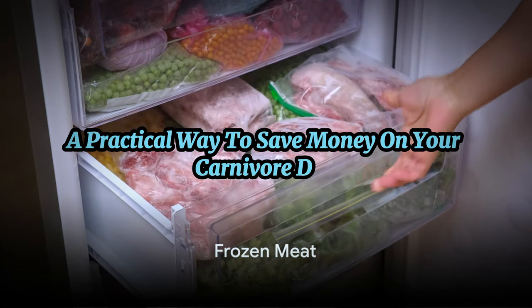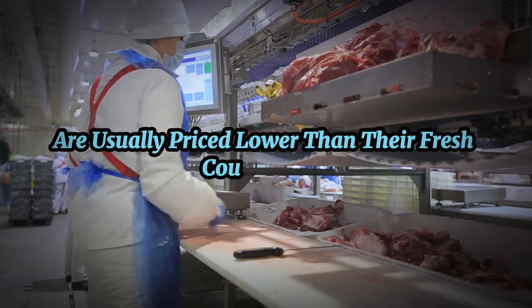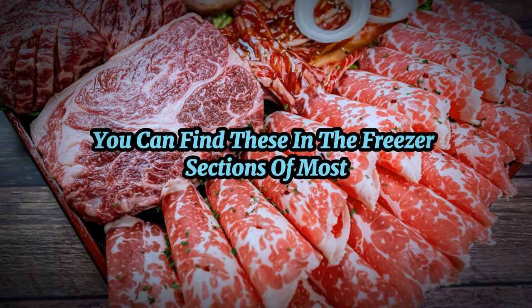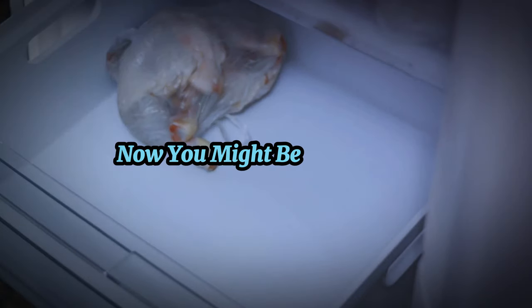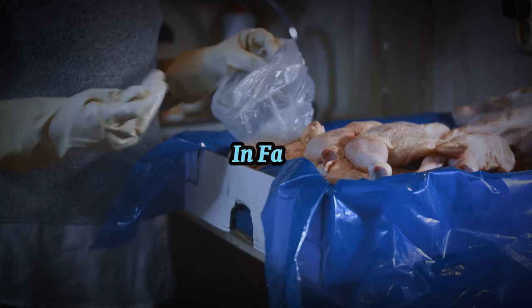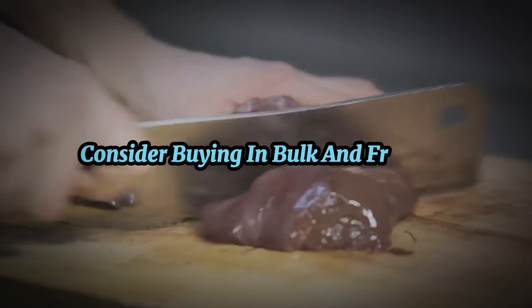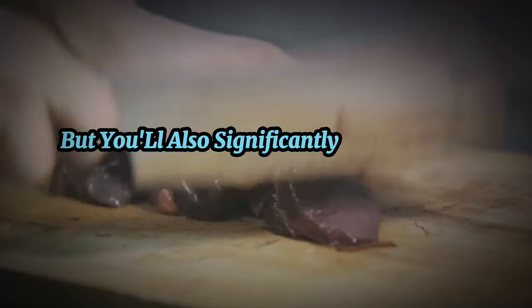Next up is a practical way to save money on your carnivore diet: buying frozen meat. Frozen cuts are usually priced lower than their fresh counterparts, making them a cost-effective choice for any carnivore enthusiast. You can find these in the freezer sections of most food stores. You might wonder — does freezing impact the nutritional value of the meat? The answer is no. Freezing meat doesn't significantly reduce its nutritional value; in fact, it's a method used to preserve the meat's quality while extending its shelf life. So when planning your meals, consider buying in bulk and freezing — you'll always have a supply of meat and significantly reduce your costs.